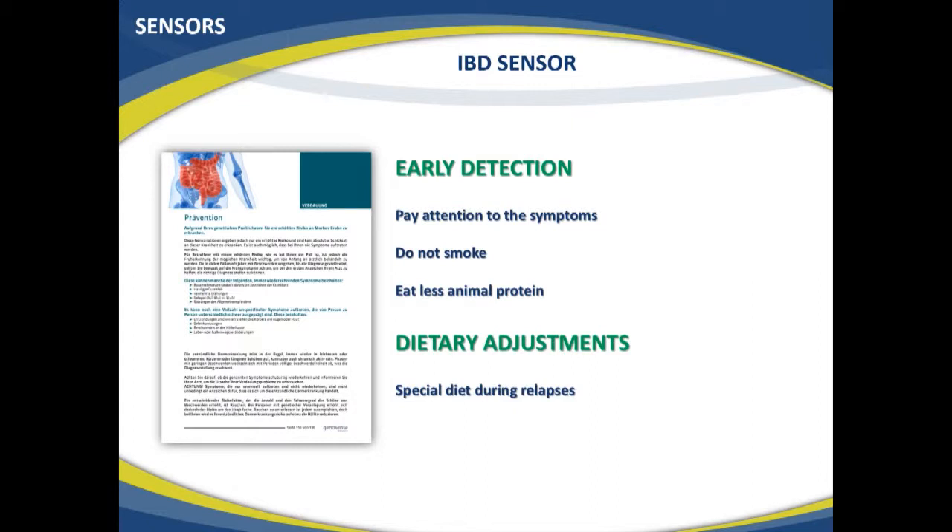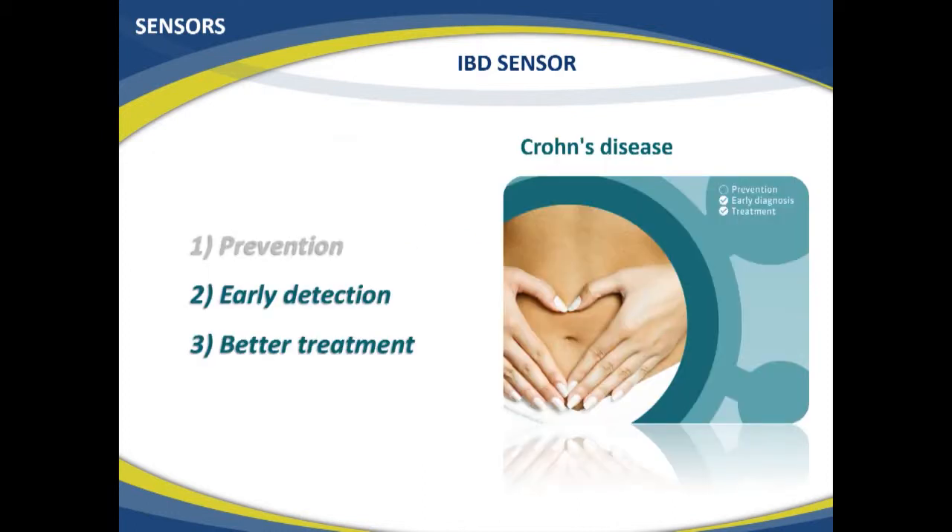Crohn's disease usually comes in phases — a phase of lots of problems followed by a phase of improvement. The program can help you modify your diet to eat certain types of food during the more intense phases to better combat the symptoms. This is what the first stage of the program helps you with: early detection, best possible prevention, and better treatment.